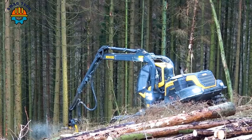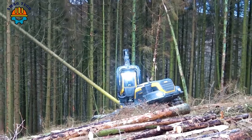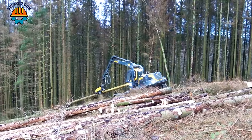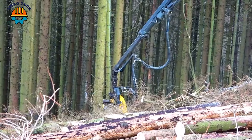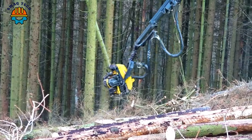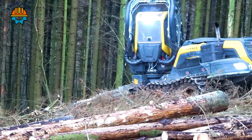Like a giant beast, the Ponzi Scorpion machine appeared in the dense forest, sweeping away all the trees it passed. Furthermore, this machine has a modern control system and the ability to operate flexibly on all types of terrain.